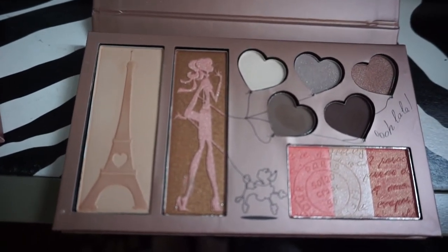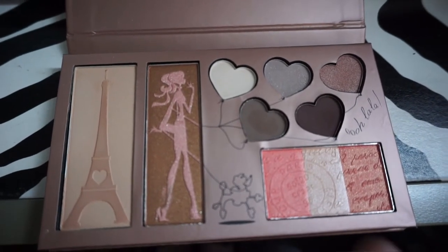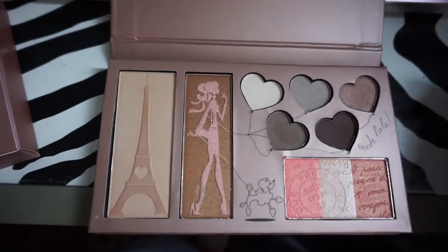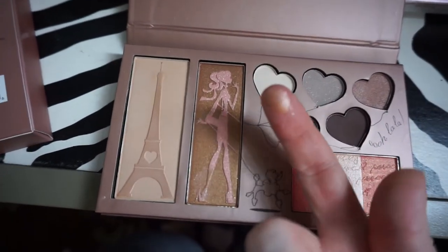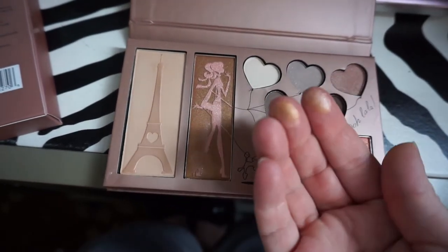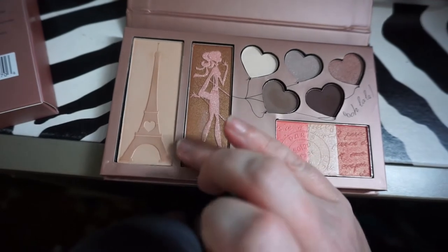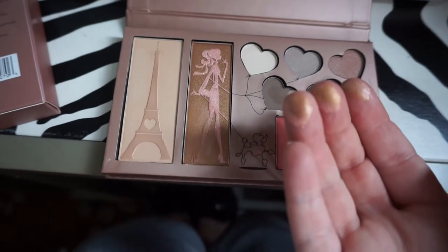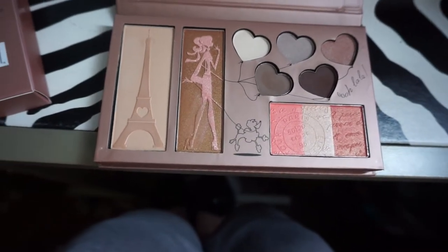Face powder, blush, highlighter, and bronzer. So they look very pretty so far. Let me just do a little swatch here. You can see the overlay is really pretty, but that's not going to last, so I'll swatch where it's not overlaid. It's like a gold powder. I wish it was more than an overlay — I believe it's just completely overlay. Now that's all gone, which is sad because it is so pretty.